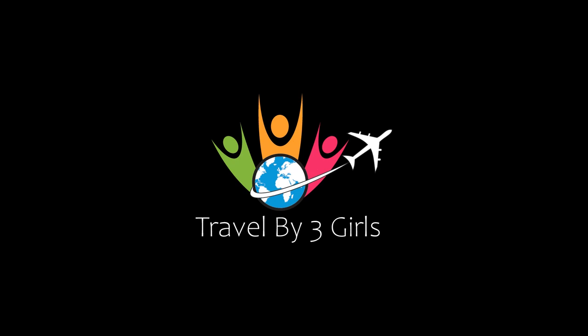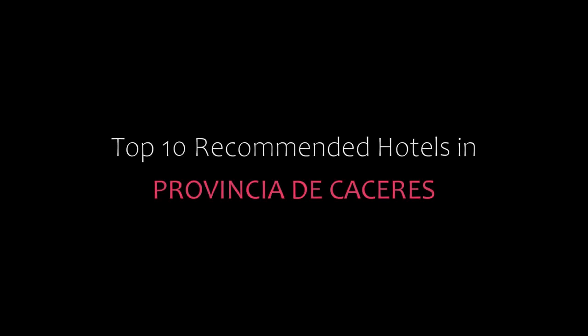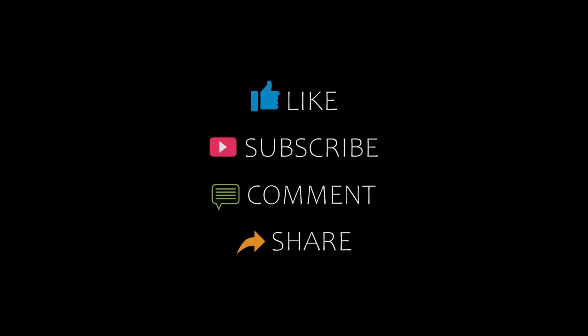Hello friends, welcome back to my channel. Now you are watching Top 10 Recommended Hotels in Provencia D. Please subscribe to my channel and don't forget to like, share, and comment. Let's start the video.